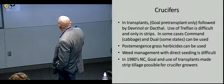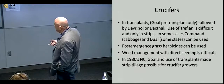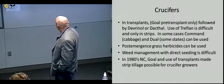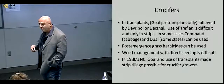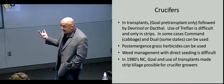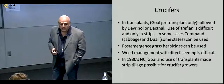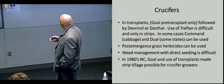Basically with crucifers, we're talking about transplants: Goal pre-transplant, followed by either Devrinol or Dacthal over the top after transplanting. Use of Treflan is difficult because it has to be incorporated and will only work in the strips. Command could be used in some states but is only registered in cabbage — used instead of Devrinol or Dacthal. In some states there's a registration for Dual or Dual Magnum for controlling some broadleaf weeds and grasses. If grasses come through — crabgrass, panicums, foxtails — any post-emergence grass materials can be used: Fusilade, Select, Assure, depending on the label. Weed management with direct seeding is difficult because you lose the Goal option. Transplants and Goal seem to be the key to making this work.